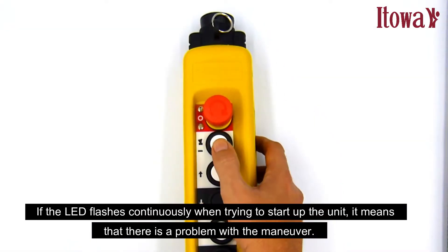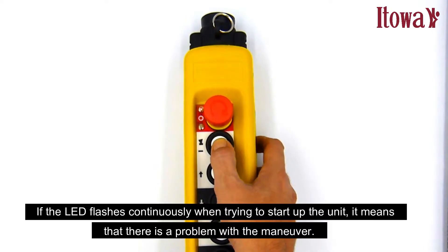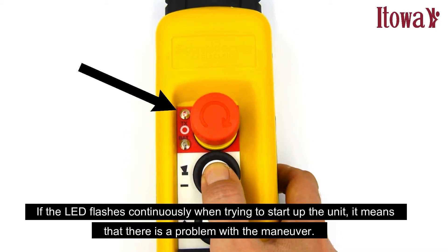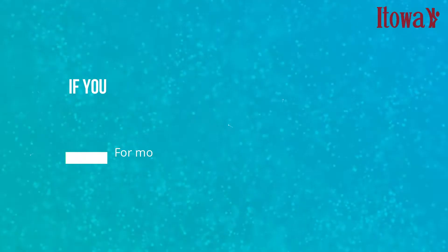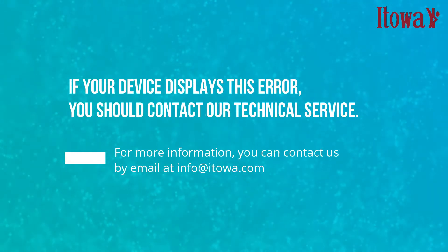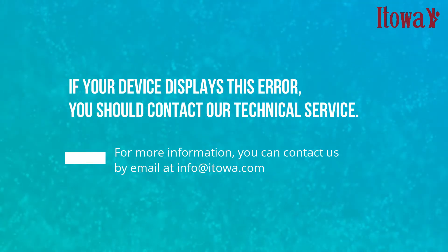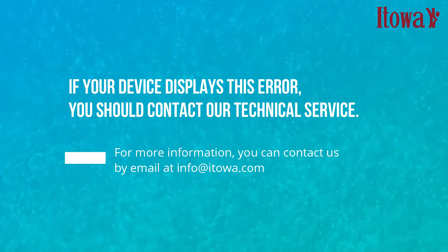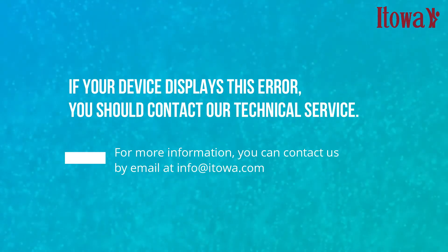If the LED flashes continuously when trying to start up the unit, it means that there is a problem with the maneuver. If your device displays this error, you should contact our technical service. For more information, you can contact us by email at info.etowa.com.